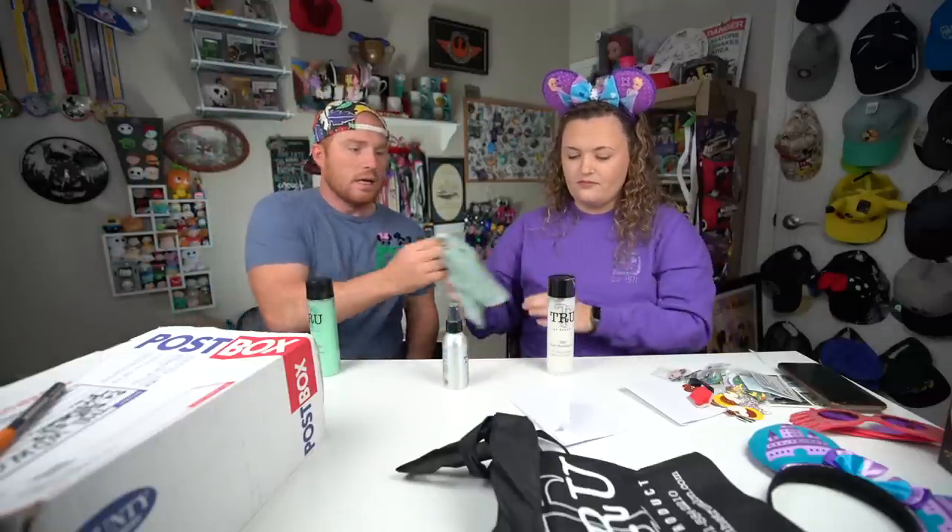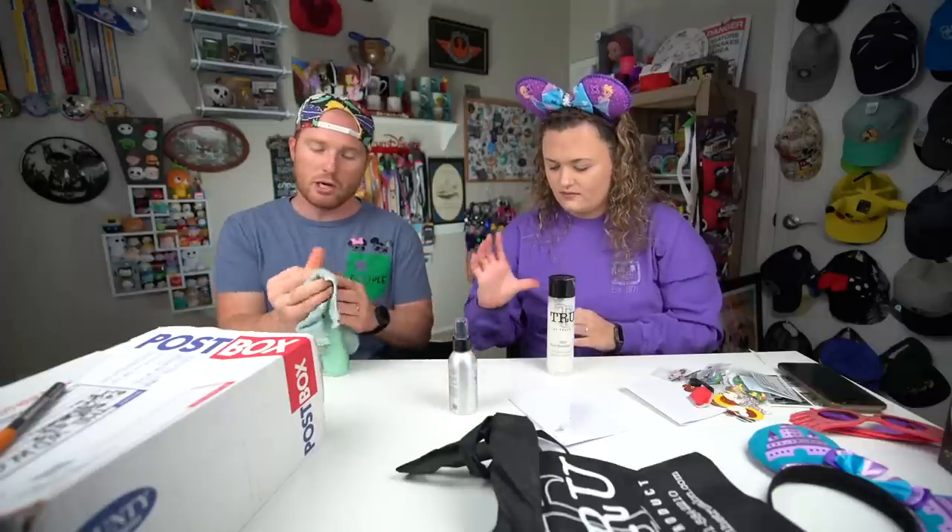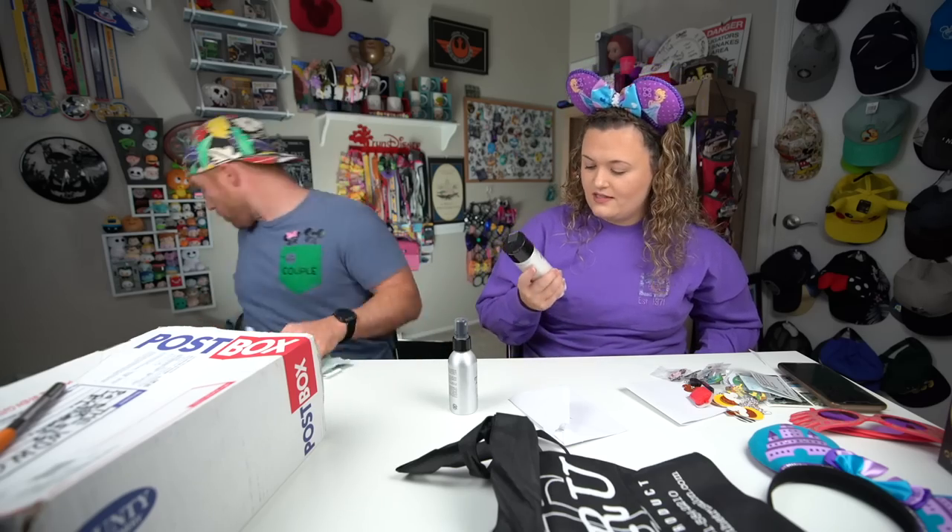I can't wait to try the shine spray — I haven't used that before. Obviously I don't have much hair, but this shampoo works great — I use it on my beard too. It's very invigorating, smells great. Thank you guys so much — make sure you check them out: True the Product on their website and social media. You will not be disappointed.